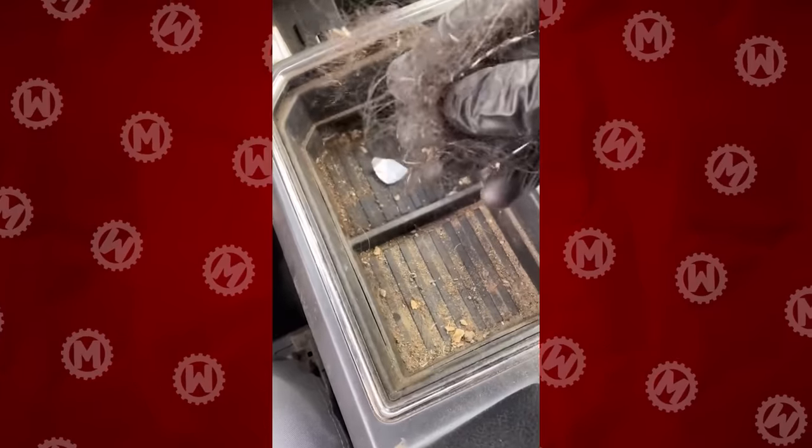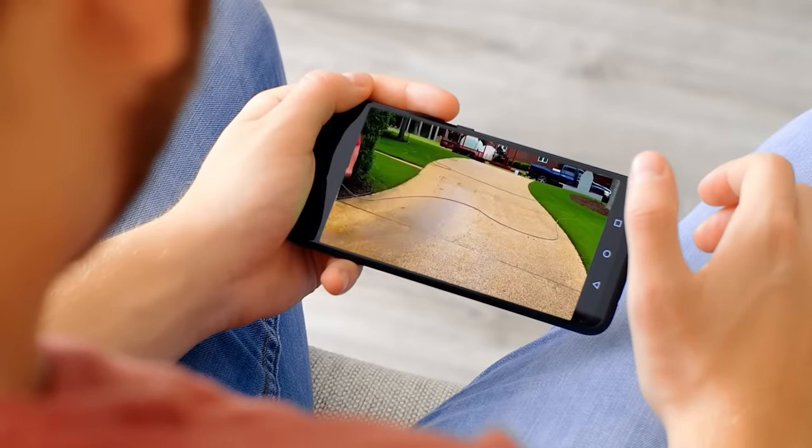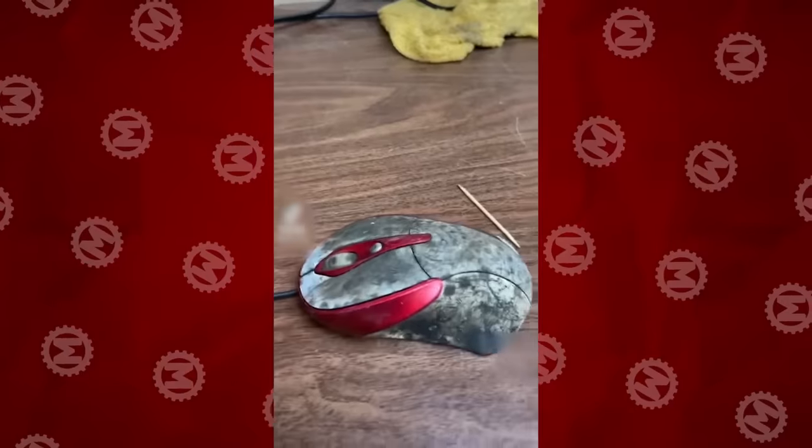Hello everyone! You might hate cleaning up, but you surely do love watching others do it. Today, computer mice, ovens and more.